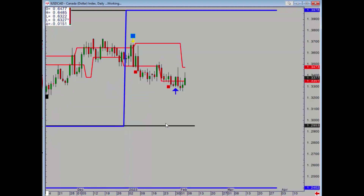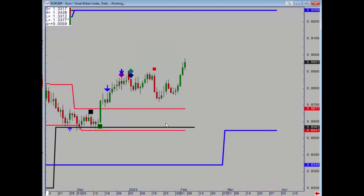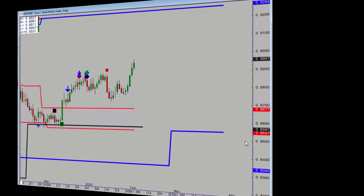CAD is pretty quiet actually — needs to take out 34.73 to the upside to turn the trend up. And finally euro-pound: new highs for the trend, nothing above until 92.69. Okay, thank you.